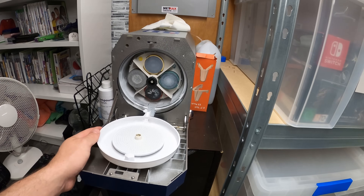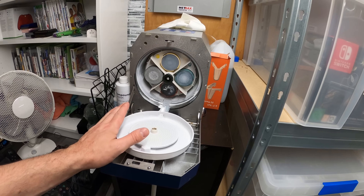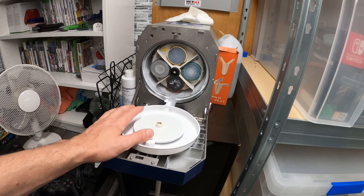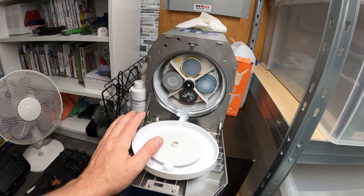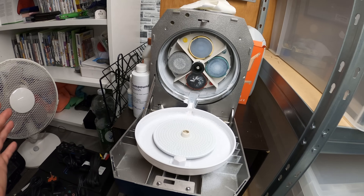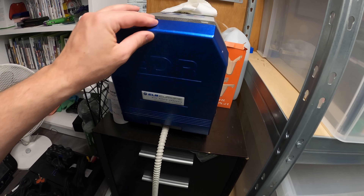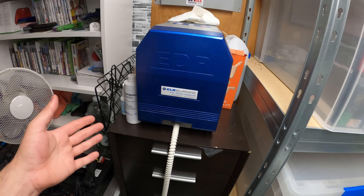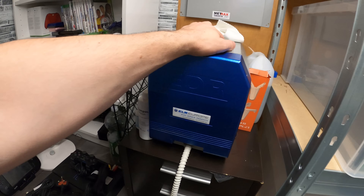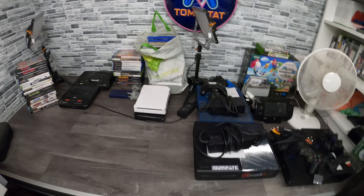And we've got the trusty old disc cleaner — nothing's really changed here but this thing's still going strong. This is one of the best things I've bought for my business. I honestly don't know how I'd manage without it. If I get scratched discs I just stick them in here and they come out like brand new. If you've got discs you want repairing, just send me a message on Instagram and I can sort that out.